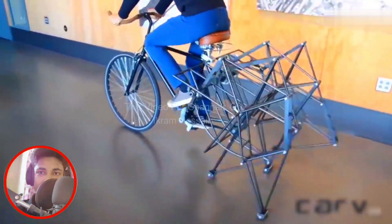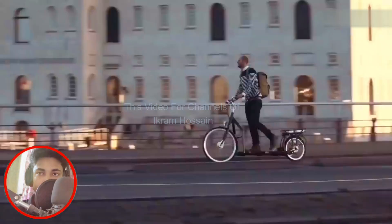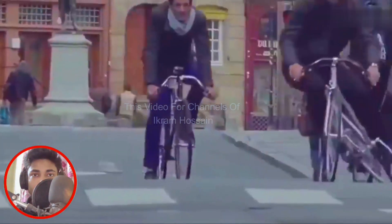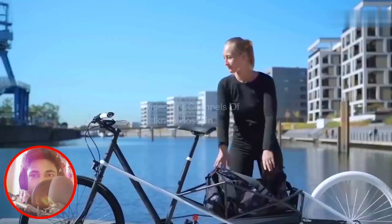Everything is currently being updated, from mobile phones to laptops — even bikes are constantly evolving. A bicycle is a cheap and pollution-free mode of transportation which is widely used all over the world. Maybe it's time to replace the old bikes we've been using for some time. Some companies modify bicycles to create designs that look really weird.